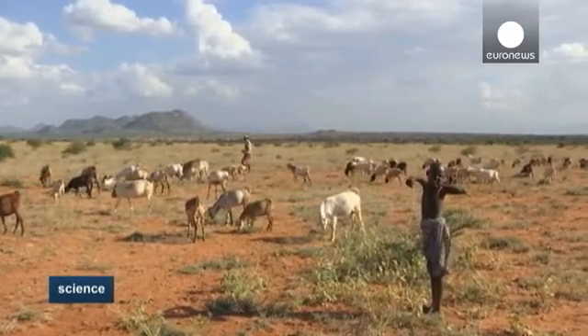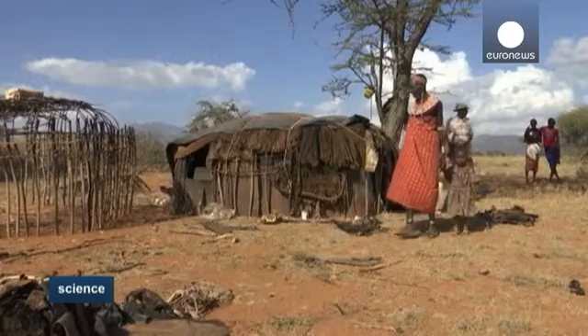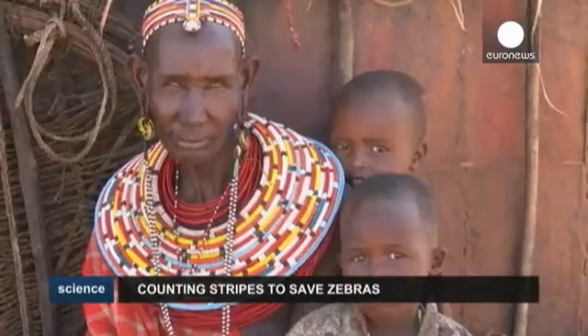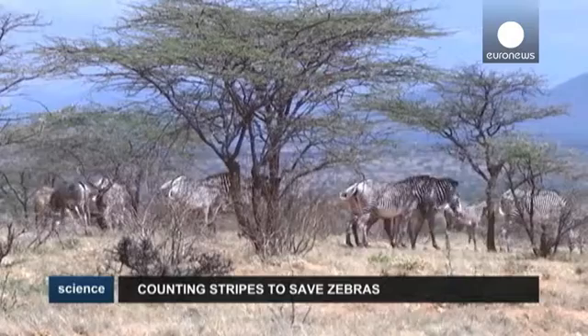And when there's a high match, we get a high score, and then we know it's the same individual. Hotspotter is currently analysing all of the data that has been gathered. The results due at the end of March will estimate the size of the Grevy Zebra population throughout Kenya.